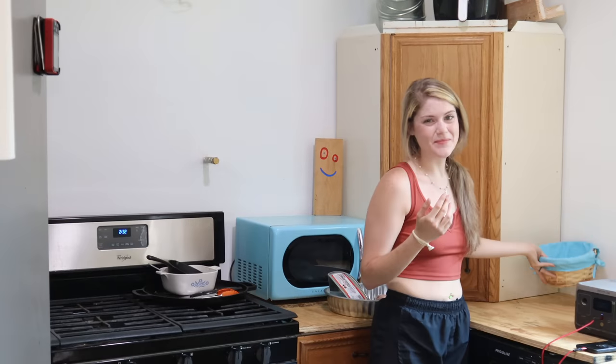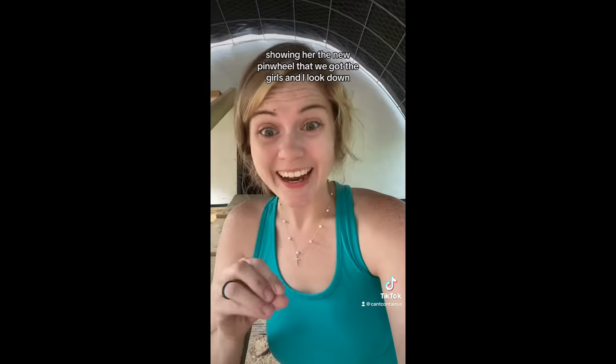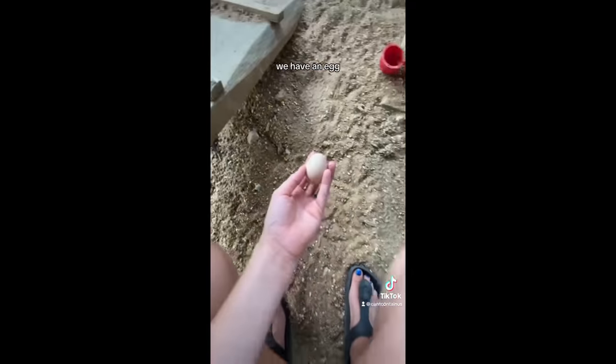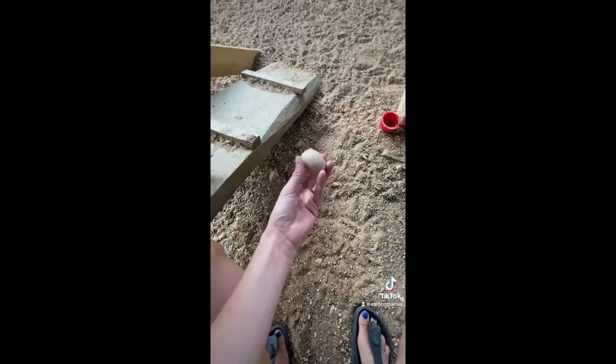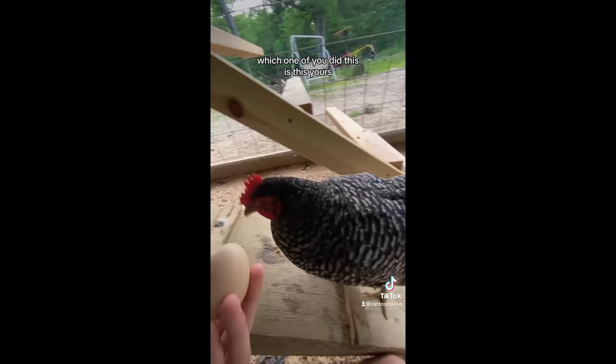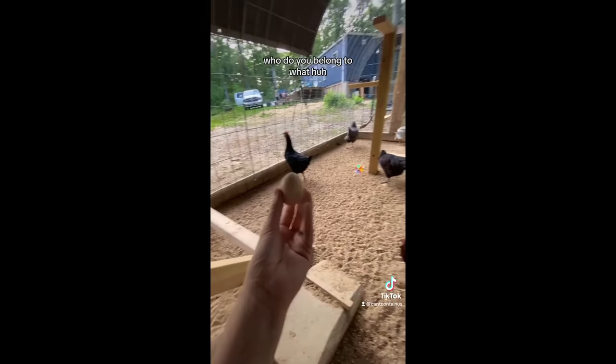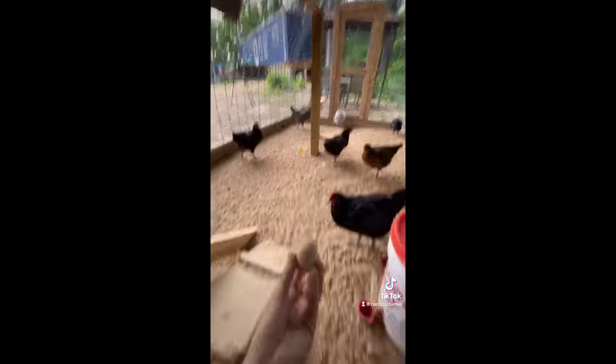Last night, I was FaceTiming my mom and I looked down because I almost stepped on it, but we have our first egg! I was FaceTiming my mom showing her the new pinwheel that we got the girls and I looked down — there's an egg! We have an egg! What the heck? Who did this? Which one of you did this? And it's in the run, not the coop. I'm so confused.